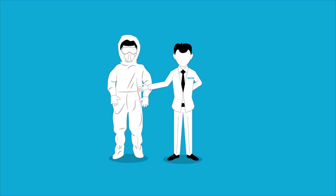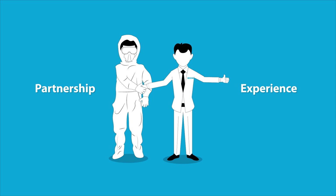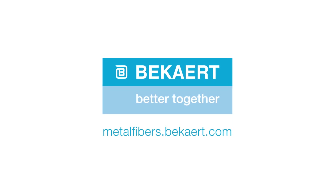By choosing to work with BeckArt, you are choosing a partner who has the means, the skills, and experience to help you design the perfect filter together. Would you like to know how metal fibers could move your business forward? Visit metalfibers.beckart.com